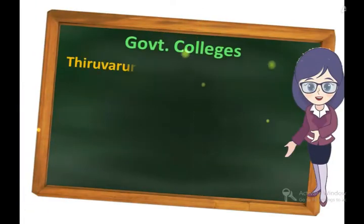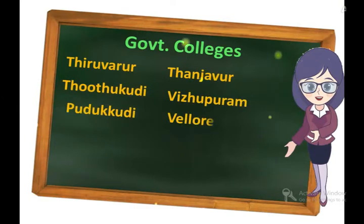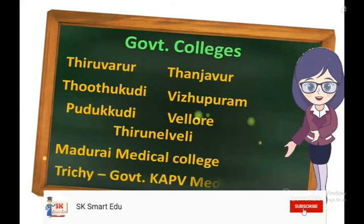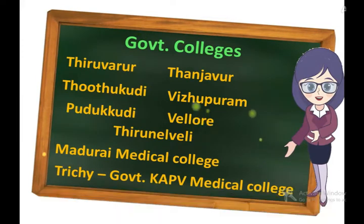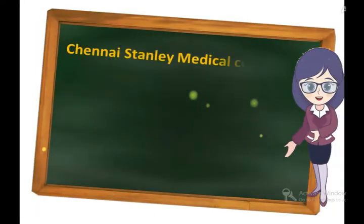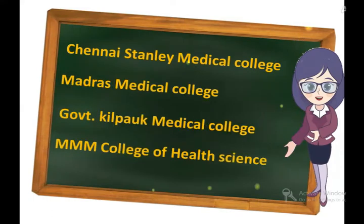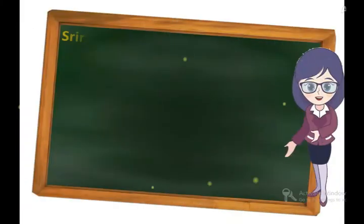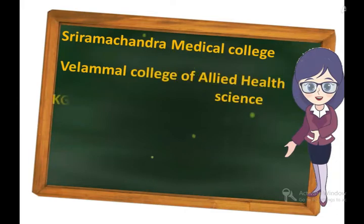Government colleges offering this course include K.A.P.V Medical College, Madurai Medical College, M.M.C Madras Medical College, M.M.M College of Allied Health Science, K.G College of Nursing, Surapell, Shirahi, and Nandha Community Colleges.